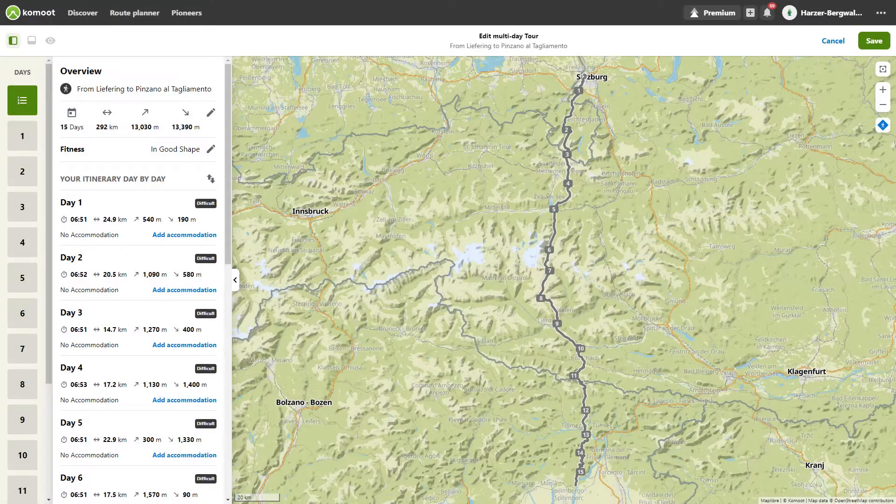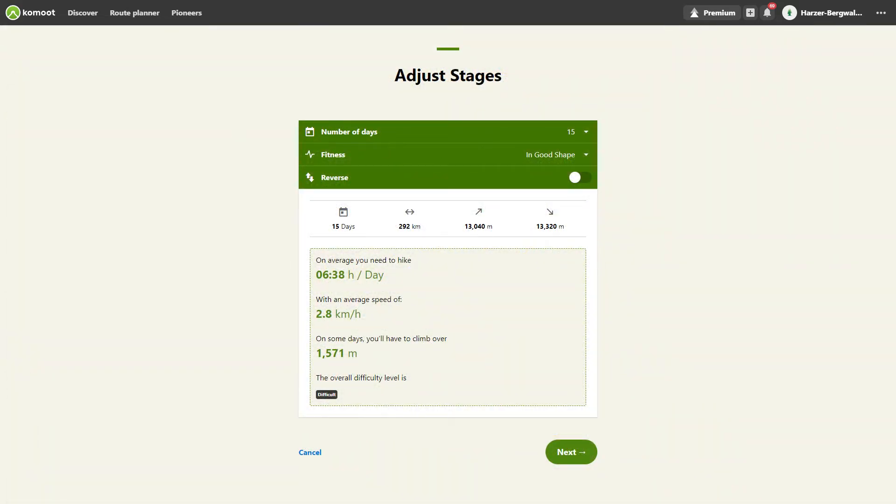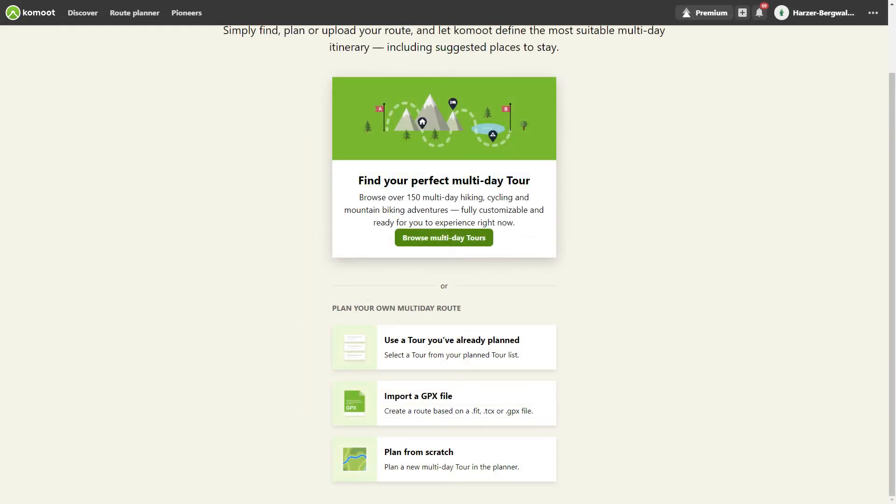A multi-day planner was introduced with Komoot Premium. You can now plan consecutive stages over several days. To do this, you either plan a route or use an already planned route for multi-day planning.